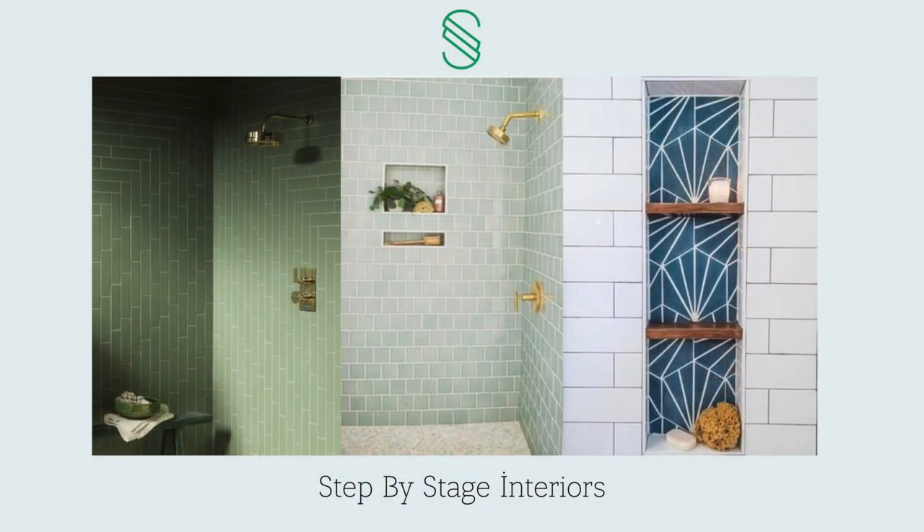Tip number three: people love to look at different tile work in a house, so make it fun and interesting. Whether it's a backsplash or a bathroom remodel, get creative, get fun, put some texture and pattern into it. It's really trending in 2020 and it's going to be hot in 2021.